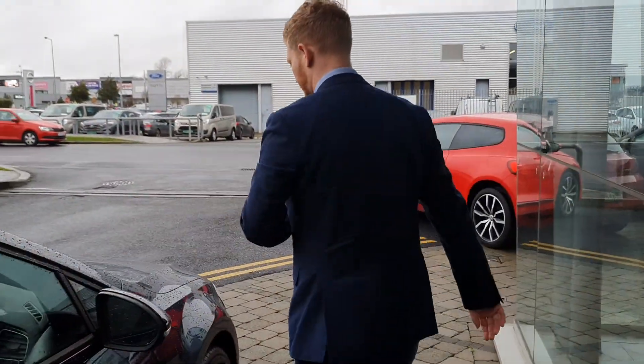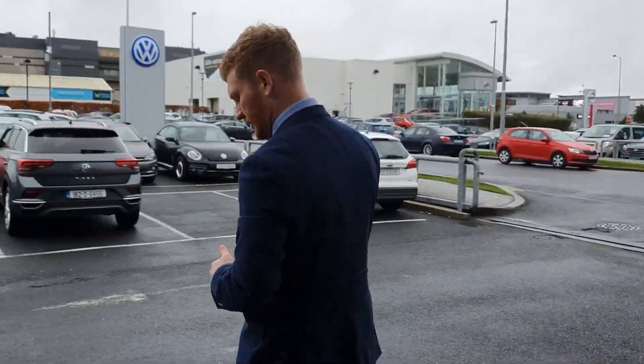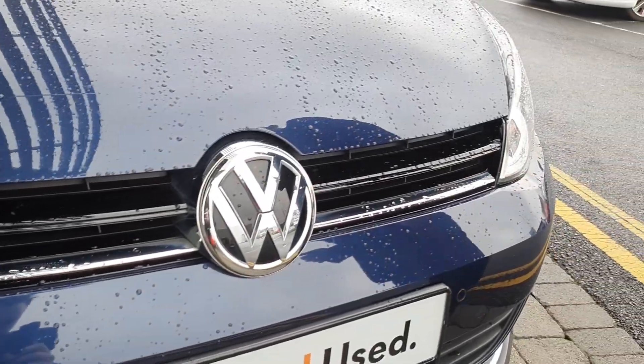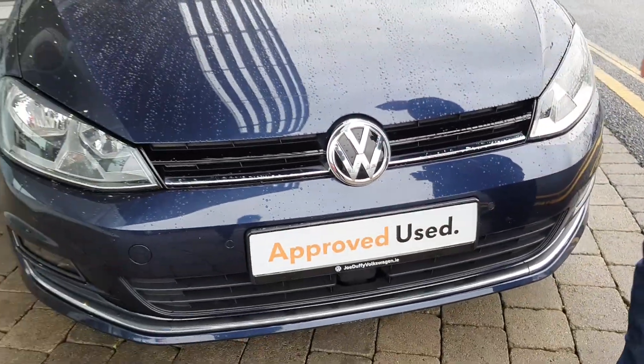Coming back around to the bumper of the car, as you can see we have the chrome trim on the bumper here as well. The car is in immaculate condition.